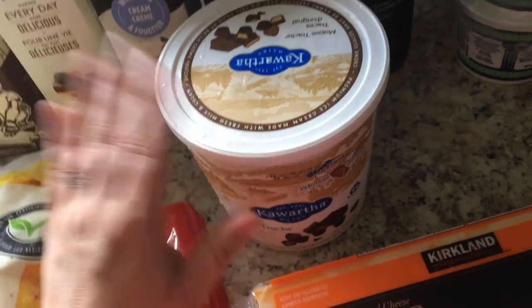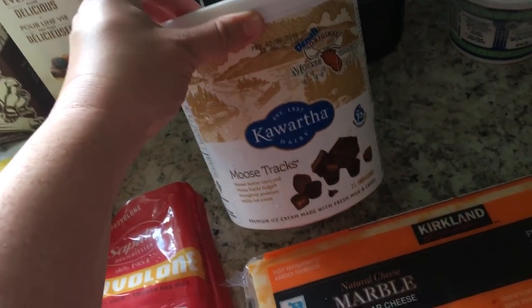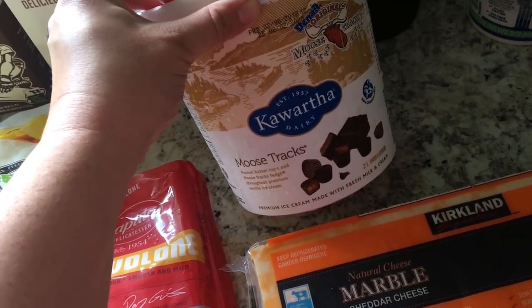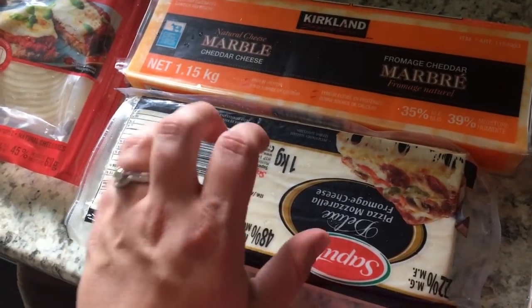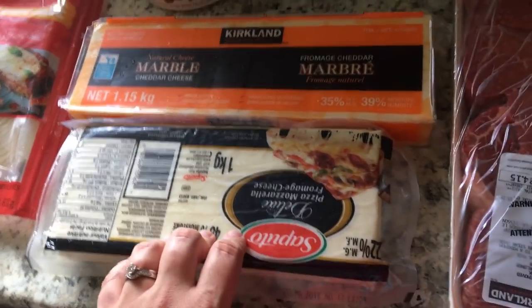This was another purchase from my hubby, but I was pretty excited about it. It is Moose Tracks ice cream — peanut butter cups and Moose Tracks fudge in vanilla ice cream, so good. We got a big thing of marble cheese and a big thing of pizza mozzarella. This will be for our homemade pizzas.